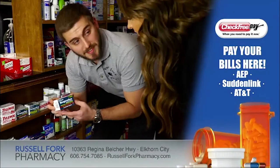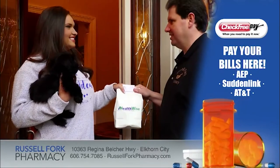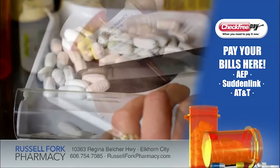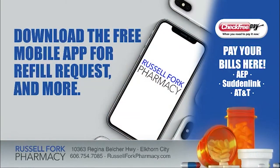Russell Fork Pharmacy is your locally owned pharmacy, offering fast, friendly service with competitive prices and free delivery. Call 606-754-7085. Visit RussellForkPharmacy.com and download our free mobile app for refill requests and more.